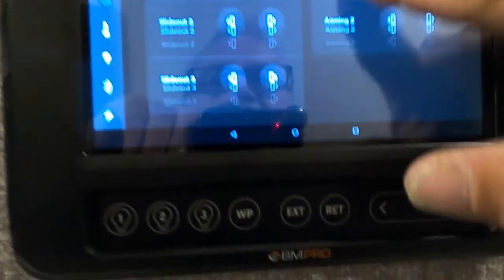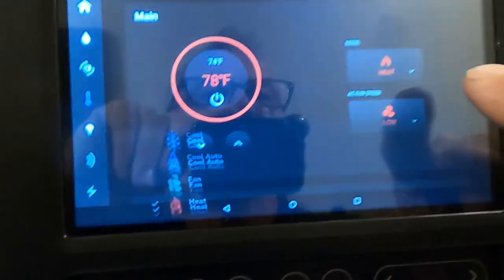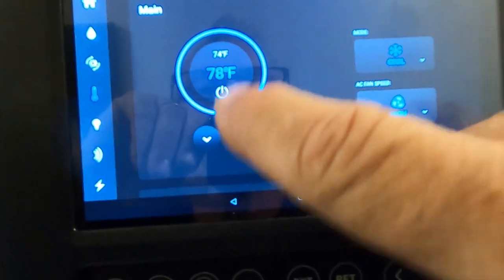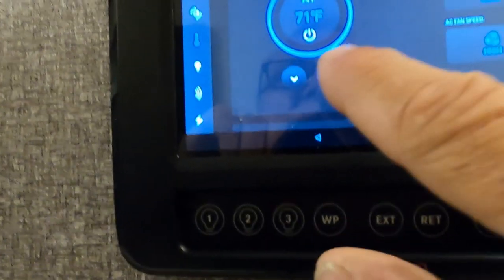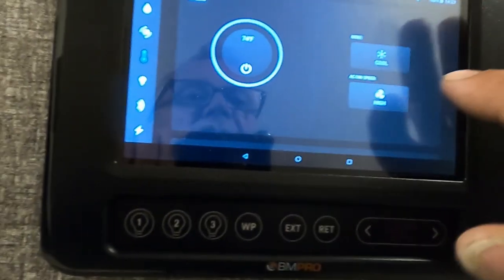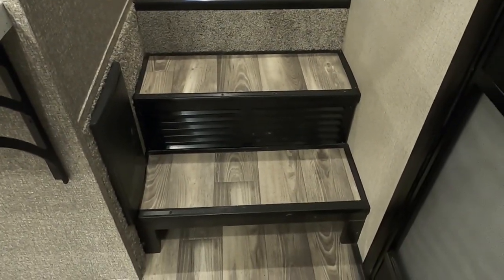Back on the control panel, you can extend and retract all your slides and awnings from here. Next is your HVAC — you've got the front AC. Set it to cool and turn the temperature down and you'll see the front AC running. Shut that off. Up here is your second AC which controls the bedroom. There's also heat — when you turn on heat, notice it takes a few minutes for the heat fan to cycle through before it actually shuts off.